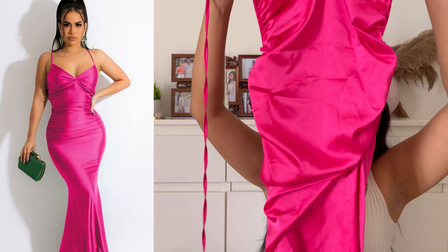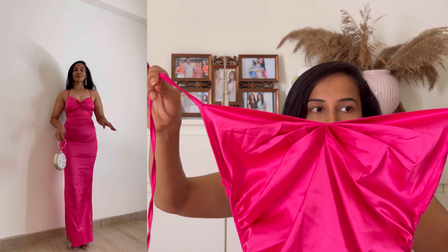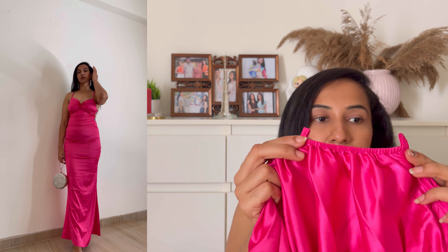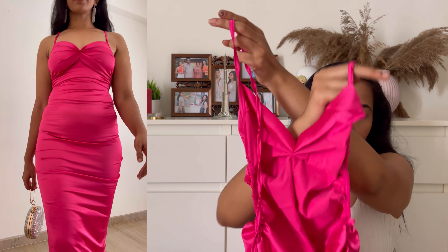Moving on to the next outfit — next we have this beautiful sleeveless pink maxi dress. There are no sleeves for this dress either; it's just a tying option where you put the thread through the holes and tie it up. It's a V-neck and it's so beautiful. This is so perfect for evening parties, date nights, or dinner dates. It's a backless dress — you just have to tie it up. It also expands a bit since we have an elastic option at the back; it sits perfectly and really enhances your figure.